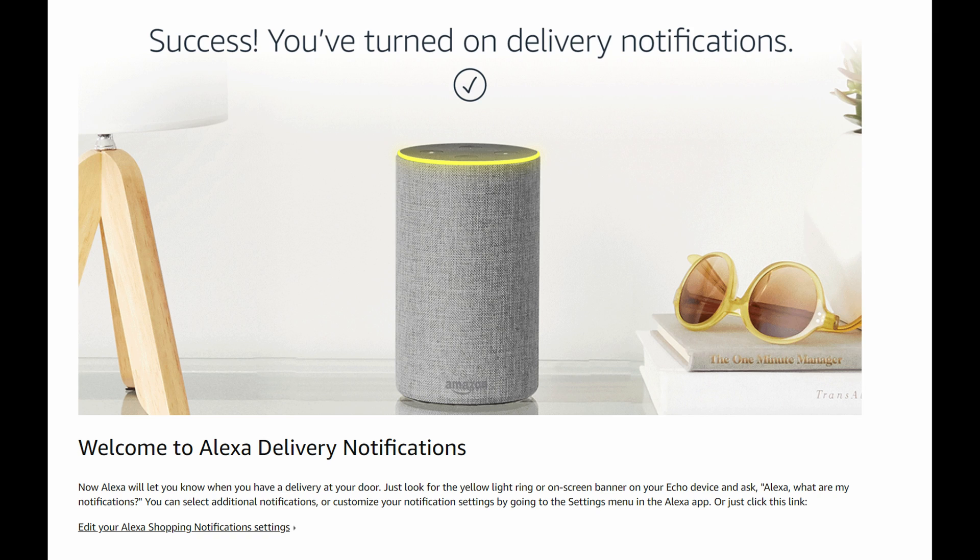Maybe you didn't hear it. Maybe they didn't ring your doorbell or knock on your door, and you just didn't realize it. You'll have these little yellow rings and you'll know that you have a delivery at your door.